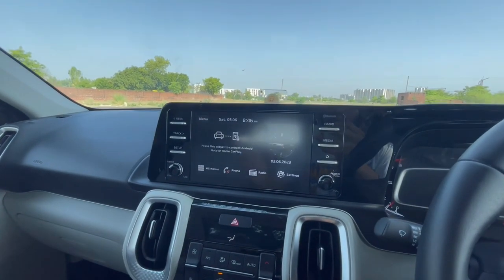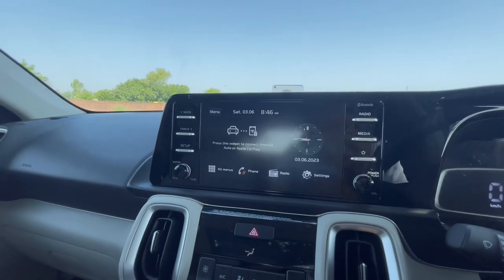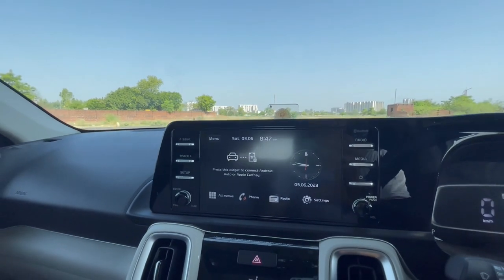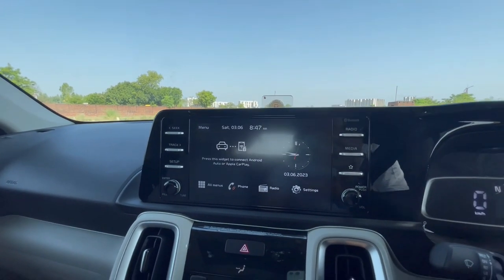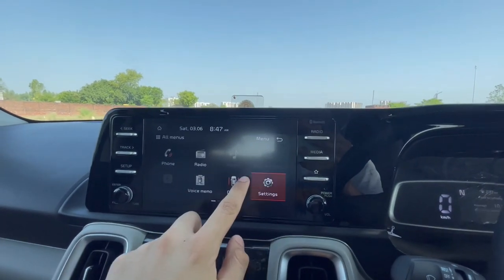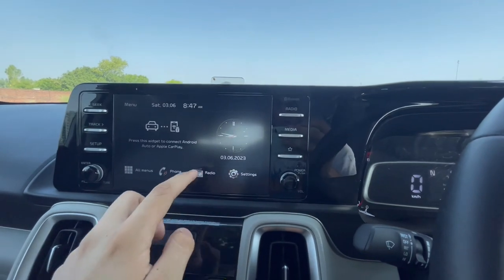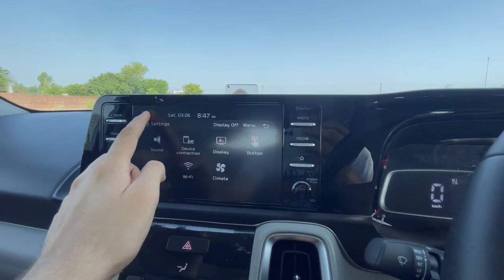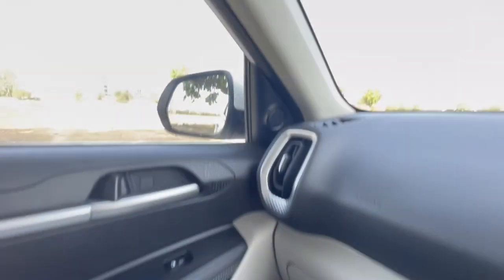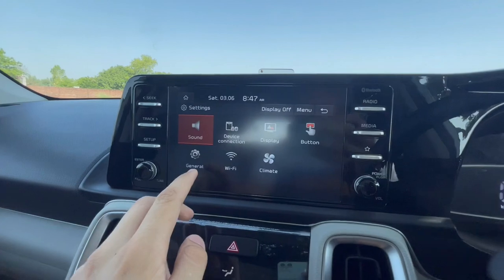Talking about the infotainment system, this is an 8 inch infotainment system that comes in the HTX variant. We get wireless Apple CarPlay as well as Android Auto, and it is slick and smooth to use. In the HTX variant we get 4 speakers plus 2 tweeters. Moreover, we get Arkamys sound support as well.